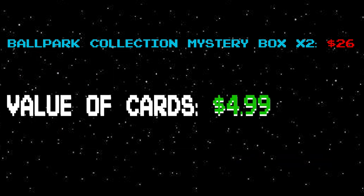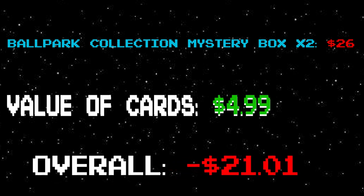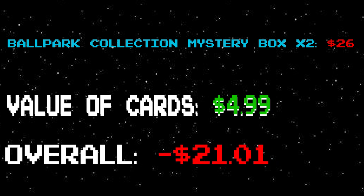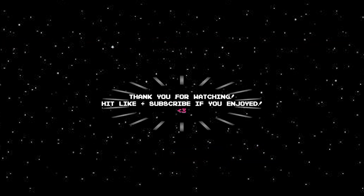Thank you all for watching. It's your friend DJ and Rips — I'm out, peace. DJ and Rips with his fingertips, he'll go broke by the end of this. I'm out.